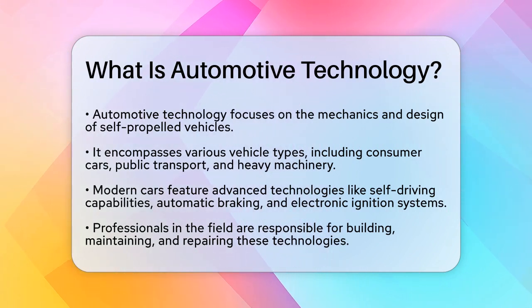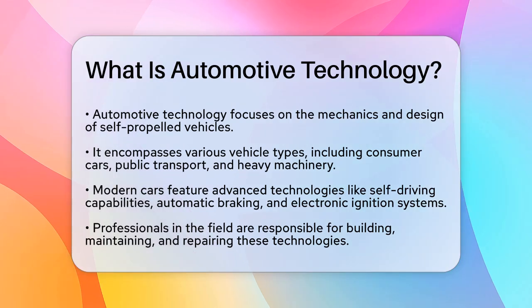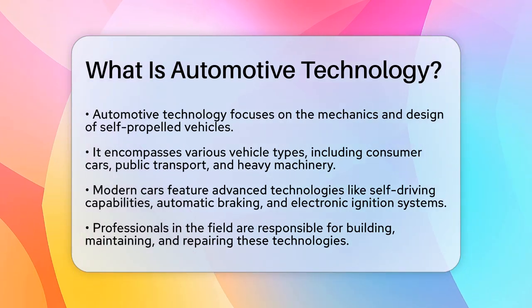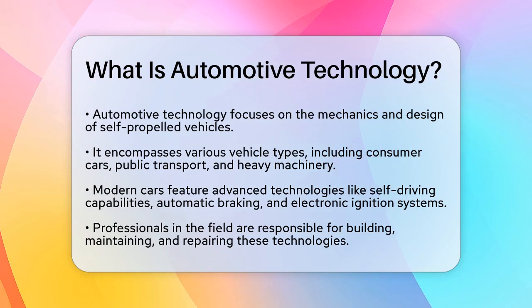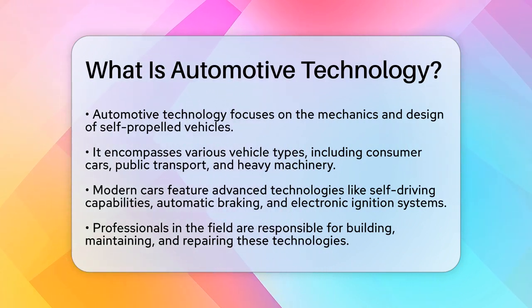It's not just about consumer vehicles. It also covers public transportation, heavy machinery, and heavy trucks. In today's cars, you'll find advanced technologies like self-driving and parking abilities, automatic braking, and even electronic ignition systems that improve performance and efficiency.